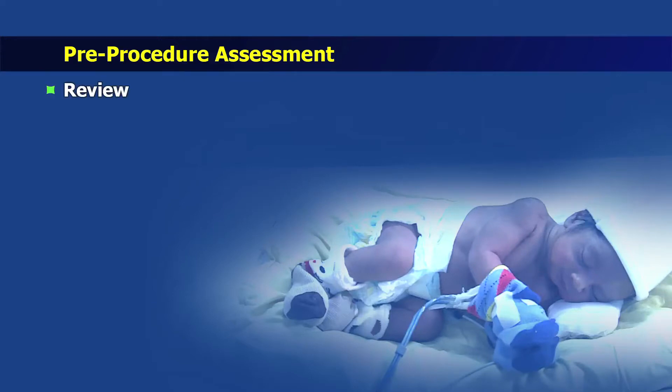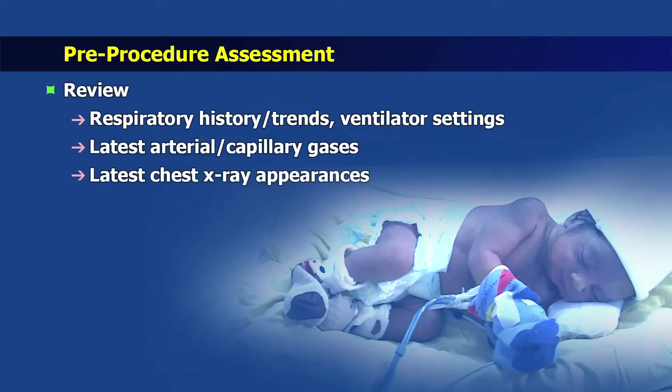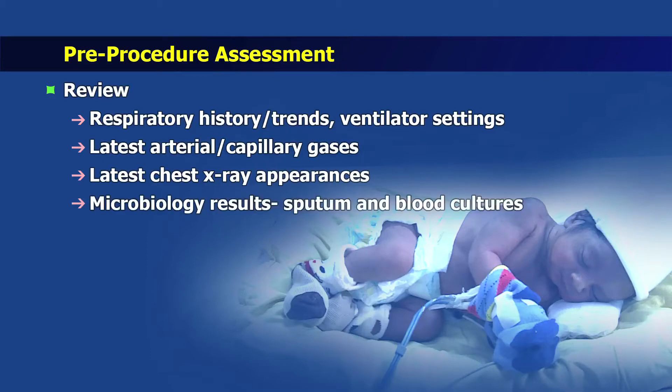Pre-procedure assessment includes review of recent respiratory history, ventilator settings including oxygen requirement, mode of ventilation, tidal volumes, pressures and resistance, review and analysis of recent arterial or capillary gases, whether there are any episodes of desaturations or apnea, any changes in latest chest x-ray appearances, and microbiology results including sputum and blood cultures and the cardiovascular status of the baby.